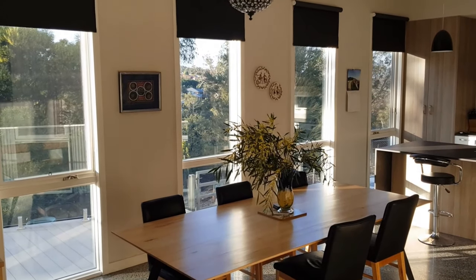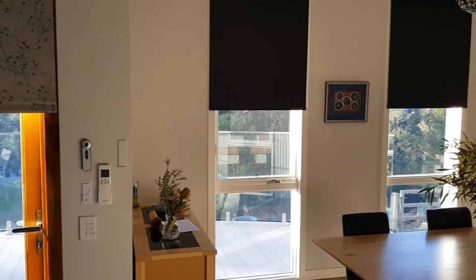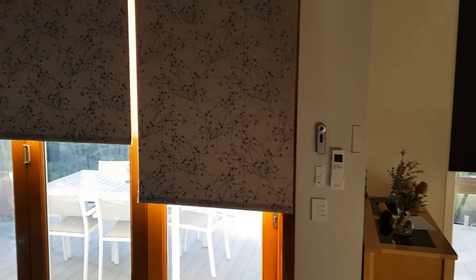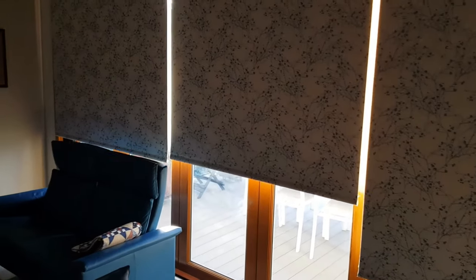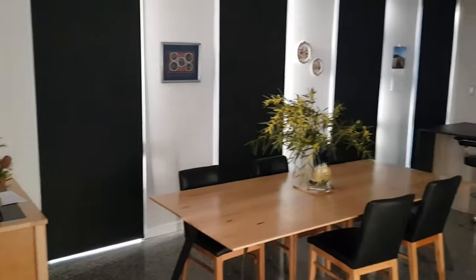We have one additional feature to show you. We have battery operated blinds which operate individually or all together and can be stopped in any position — we have found these to be terrific. In closing, the thoughtful design of our home has achieved a simple and lovely living environment. I hope you have enjoyed Hillside House.